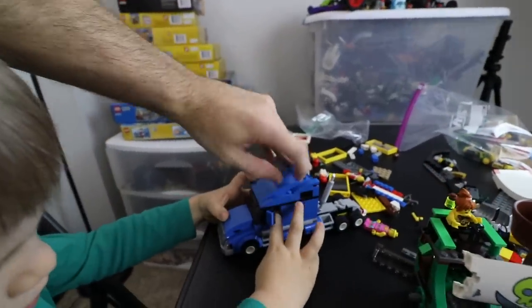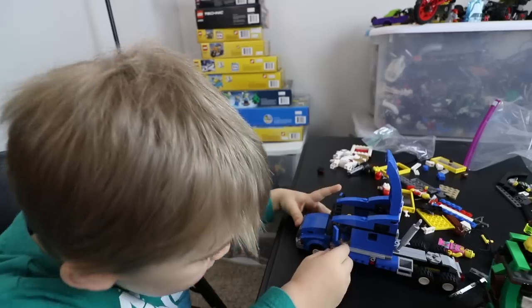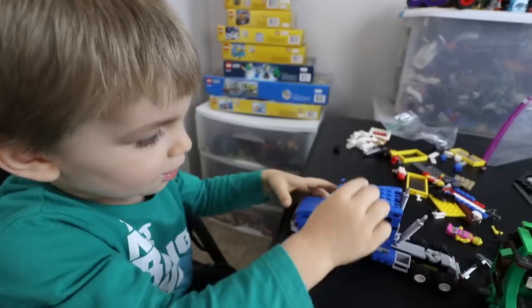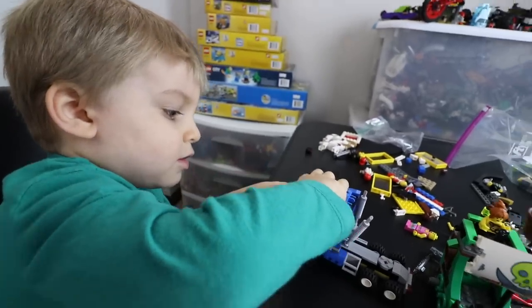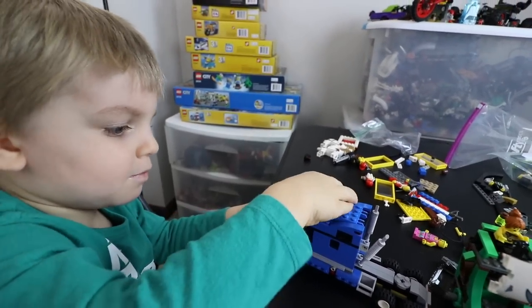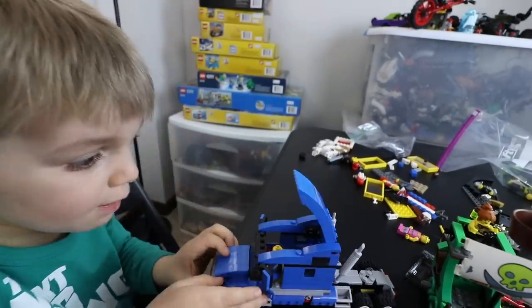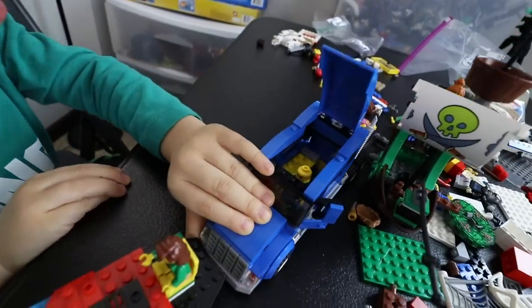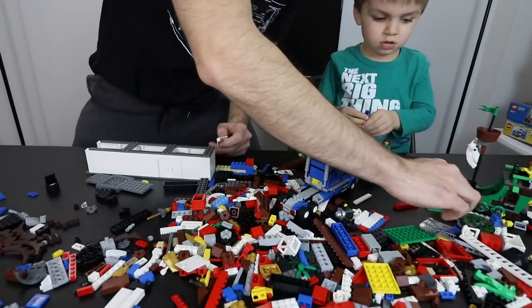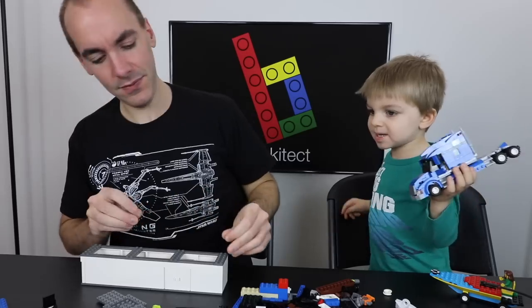The trailer door just pops open right here like this. I got really worried for a moment that I was missing the last door for this — that would have really been a bummer.